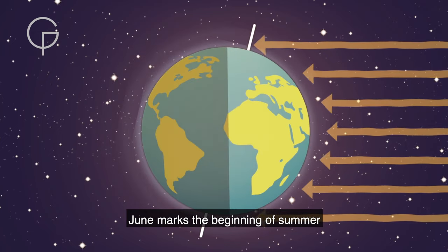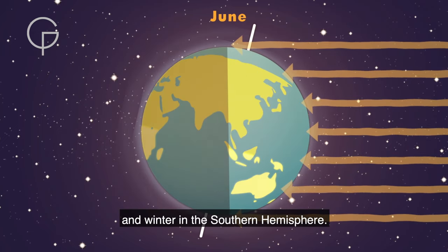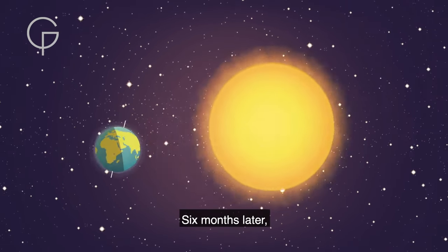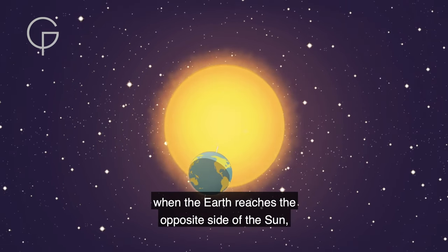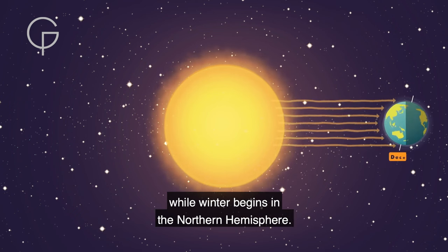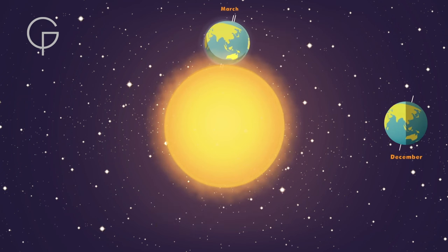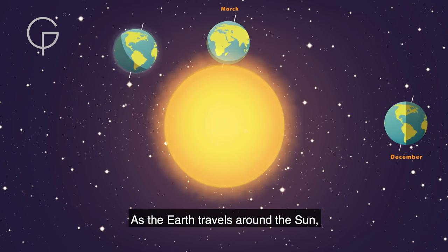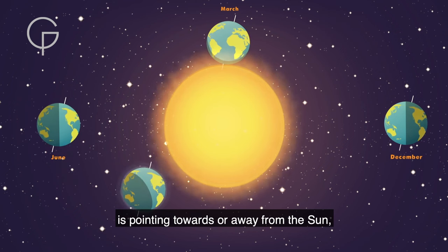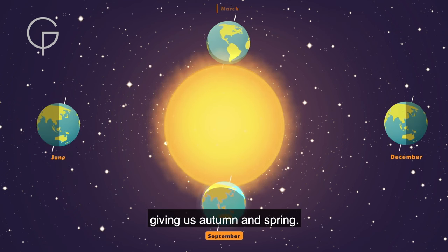June marks the beginning of summer in the northern hemisphere and winter in the southern hemisphere. Six months later, when the Earth reaches the opposite side of the Sun, summer begins in the southern hemisphere while winter begins in the northern hemisphere. As the Earth travels around the Sun, there are times when neither hemisphere is pointing towards or away from the Sun, giving us autumn and spring.